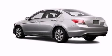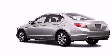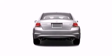Climb inside the 2009 Honda Accord. With fewer than 25,000 miles on the odometer, this four-door sedan prioritizes comfort, safety, and convenience.